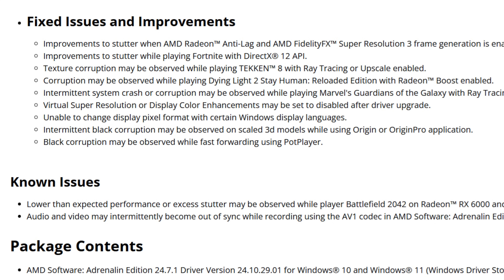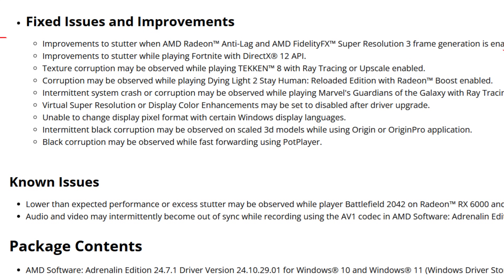Anti-Lag 2 currently supports Dota 2 only while using the DirectX 11 API. So if you're running Vulkan with Dota 2, Anti-Lag 2 just won't work — I tested it and the option doesn't even appear inside the game on Vulkan. But it does work with DirectX 11.